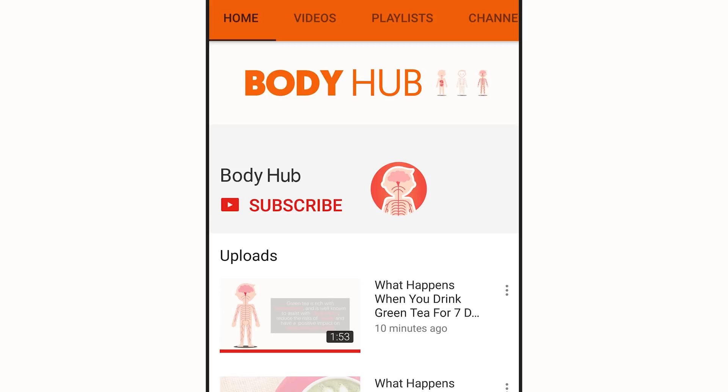For daily hacks on the human body, subscribe to our YouTube channel and tap the bell icon to be notified of our newest videos.